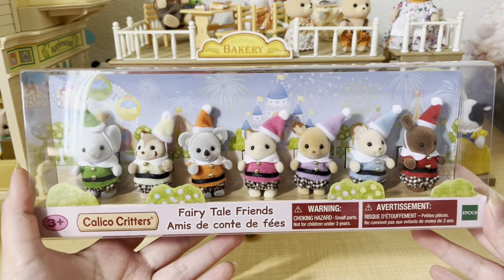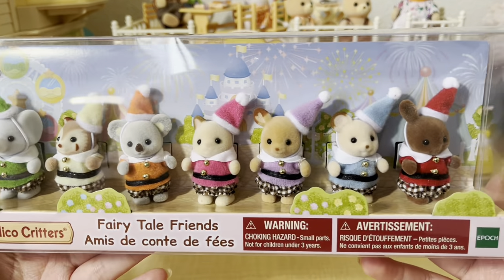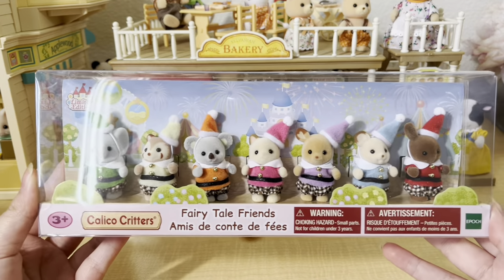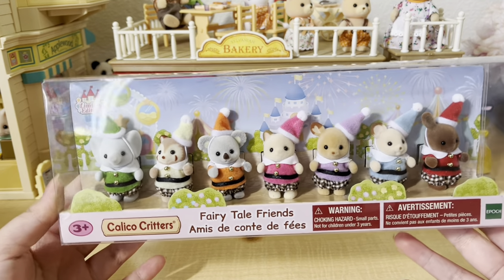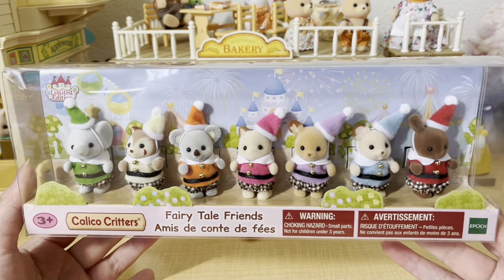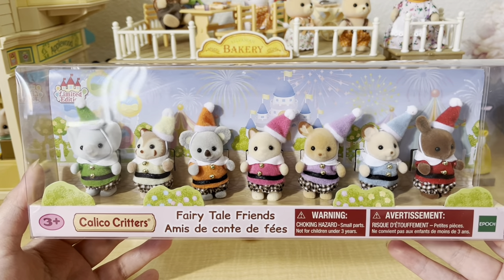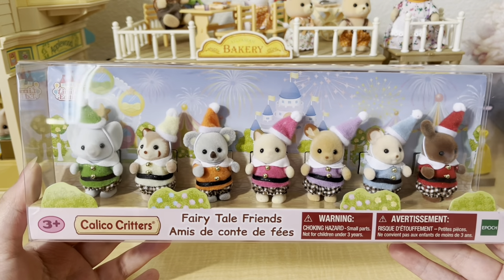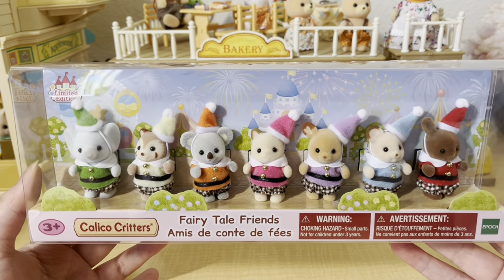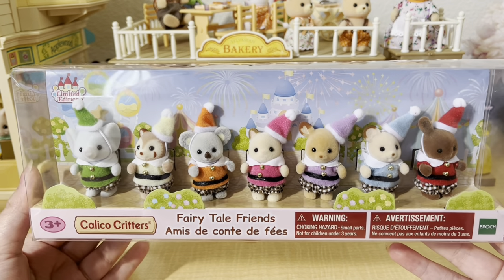My local toy store also had a really good selection of babies. The first set I got were the Fairy Tale Friends, released for Sylvanian Families' 35th anniversary. They're supposed to be limited edition but are still widely available. My personal favorites are the elephant and the brown rabbit — I think they're supposed to be the dwarves from Snow White and the Seven Dwarves, since there's also a baby set with a prince and a princess who looks like Snow White. I also thought these would be useful for Christmas as little elves.